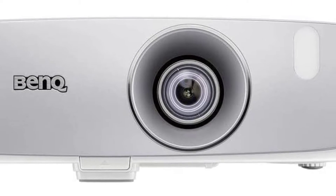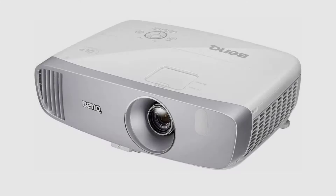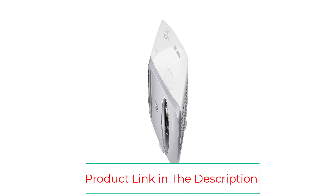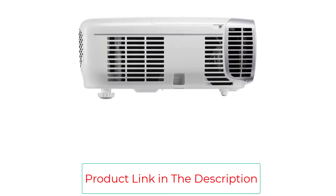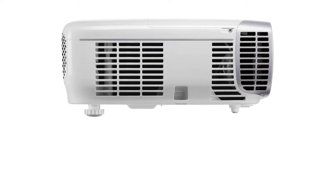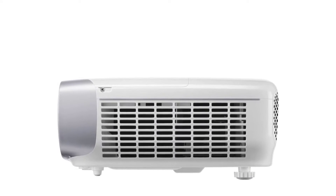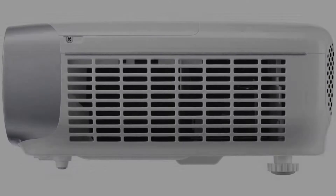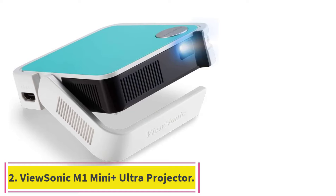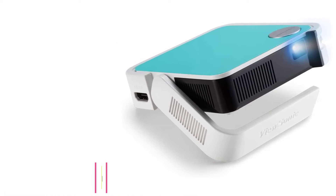The projector supports 1080p resolution with a high native contrast ratio and REC 709 color accuracy. It has a brightness of 2200 lumens. It can be a perfect gaming projector with low input lag and microsecond DMD response time — no motion blur or image lag. With input options like HDMI, USB, and more, it supports most media players, gaming consoles, PCs, Macs, and mobile devices.